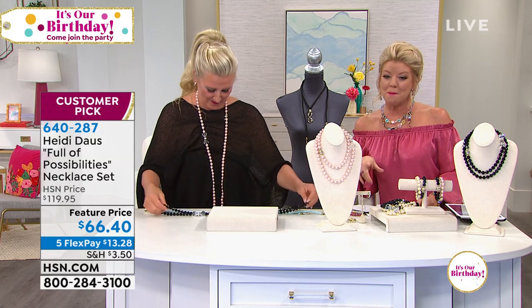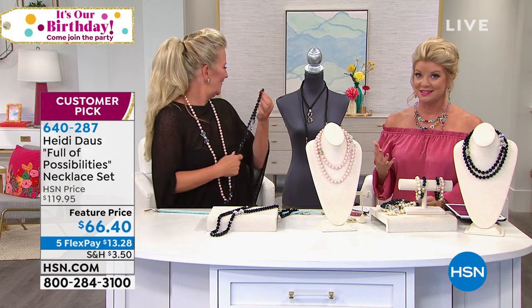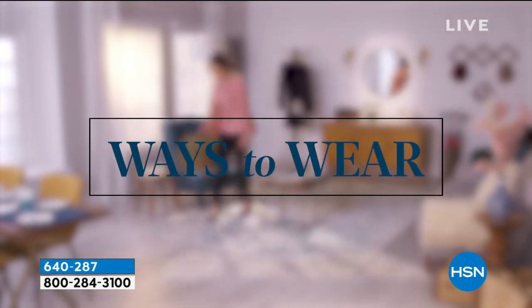Did we mention the super duper crazy special pricing for birthday? This is crazy — customer pick at $119. Prices like this for necklaces under $70 is what we expect to pay for maybe a ring — not a necklace.